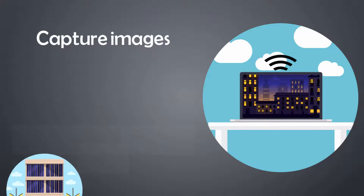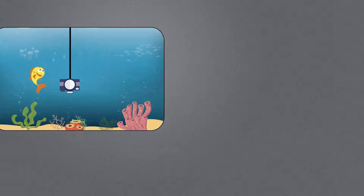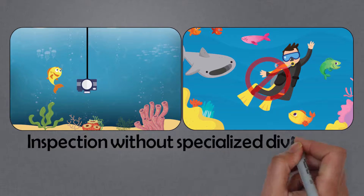Are you working down under? iCam Pole doesn't just go up. Imagine seeing nearly two stories below grade into confined spaces, even underwater to inspect boats, docks, and pilings.